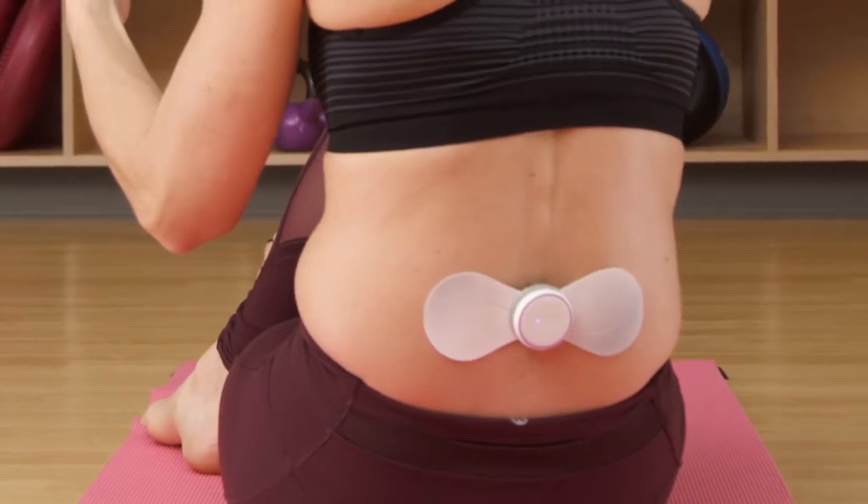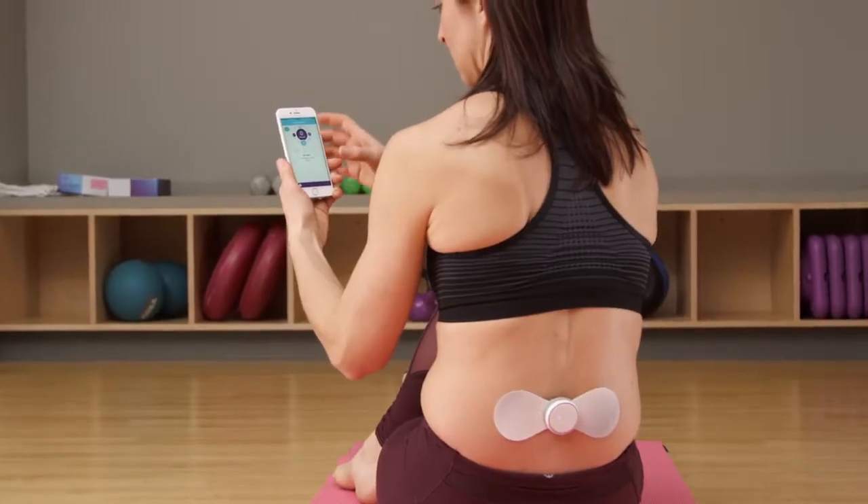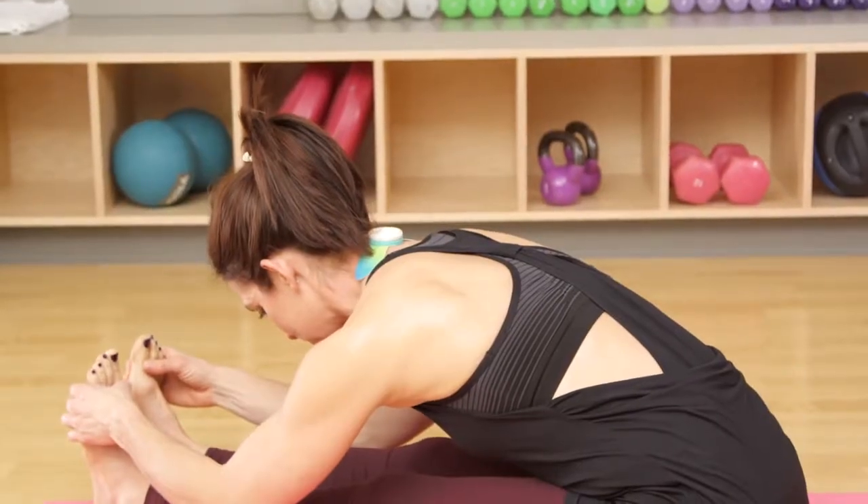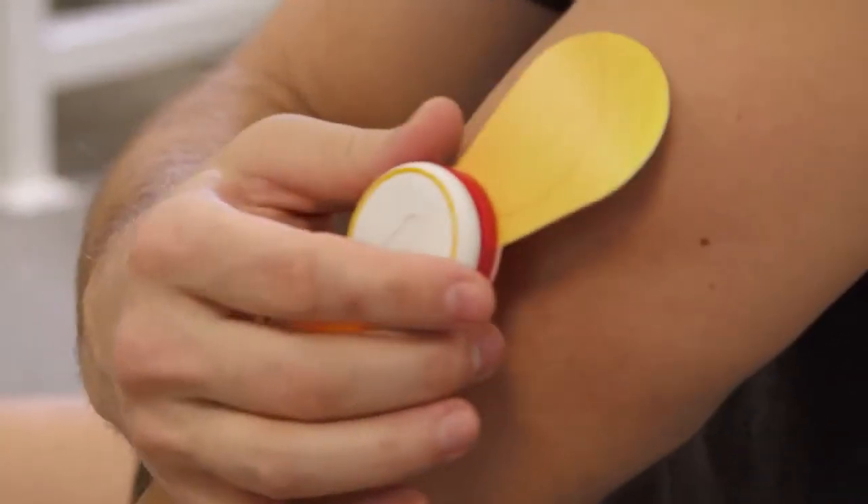Hi, my name is Josh Lefkowitz with iTens. iTens is the world's first FDA-cleared TENS device that works with your iPhone or Android device. TENS is a technology that's been around since the 70s — it's a proven medical device technology that sends tiny electrical signals through your skin to your nerve endings to intercept pain signals from reaching the brain.